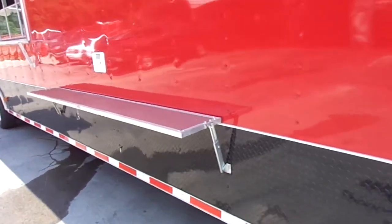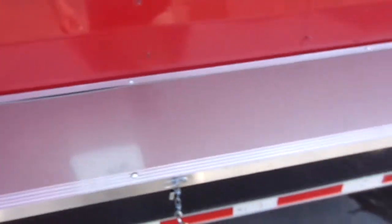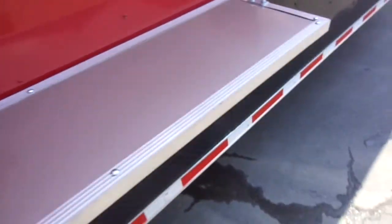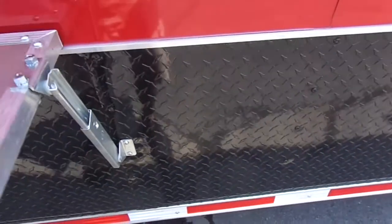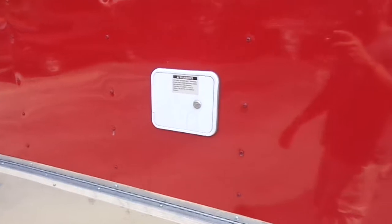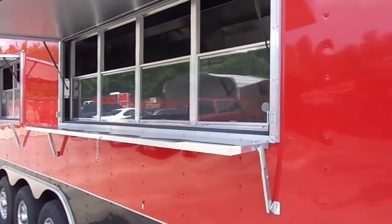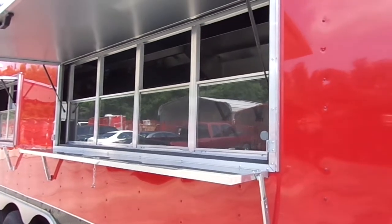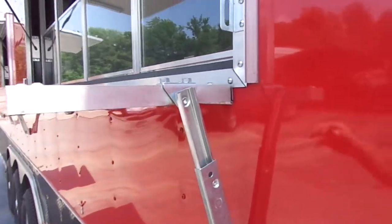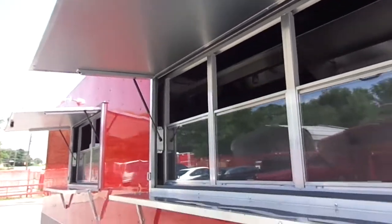Here we have a condiment counter with a stainless steel countertop that folds up and folds down. Here we have our city water fill box. The first window is a three by eight concession window with four different slide-ups, it has a flip-up counter covered in stainless steel and a fold-down protector while in transport.